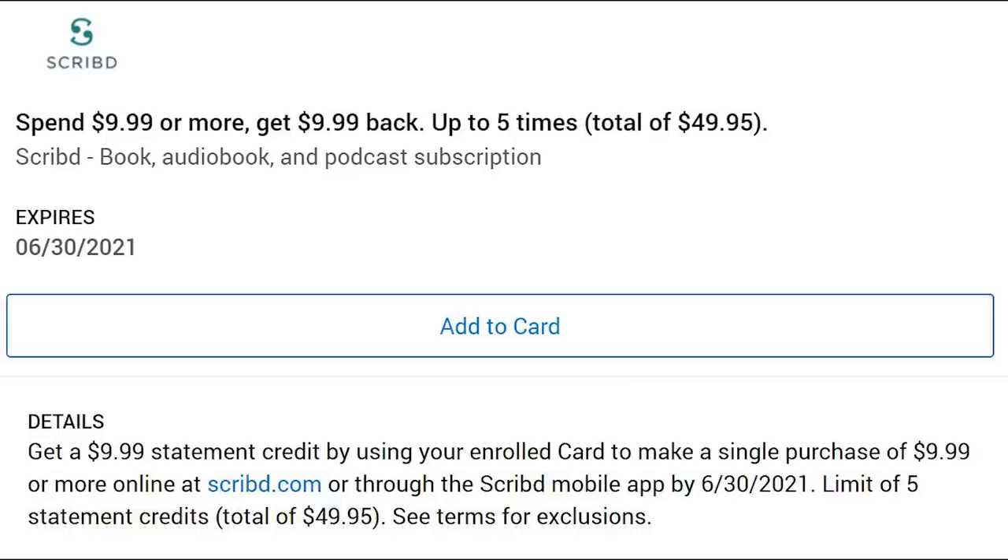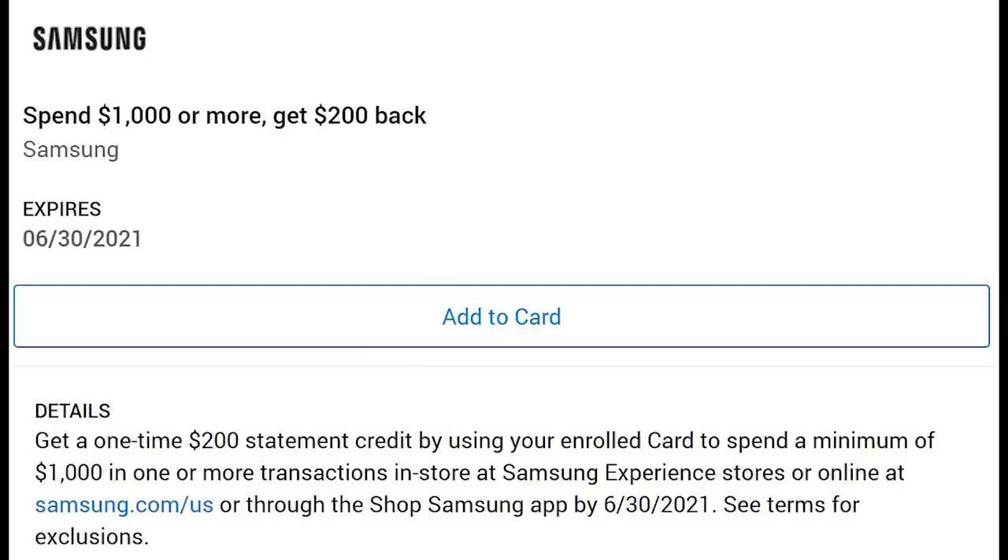Scribd has an offer where you get $9.99 back after spending $9.99, and you can do that up to five times — it sounds pretty interesting so I'll probably check it out. Samsung has an offer where you get $200 back for spending $1,000. There are no exceptions on phones for this offer, so if you're someone looking for the Galaxy S21, this is going to be a pretty awesome offer.